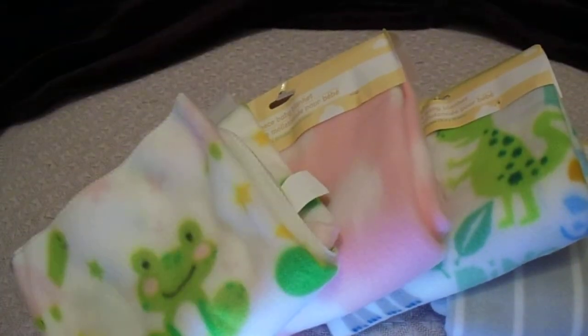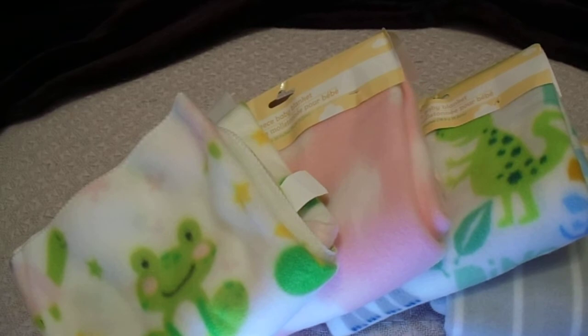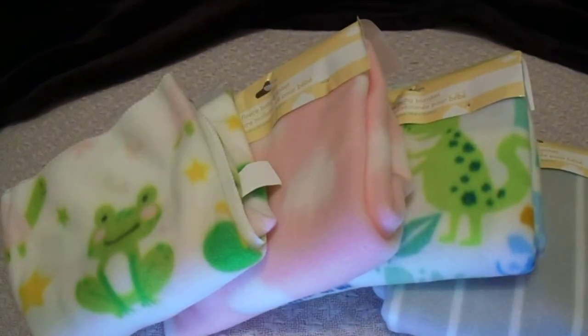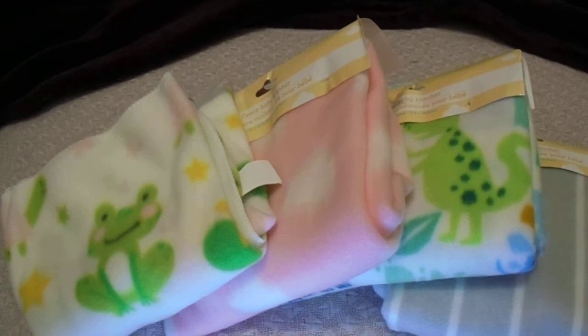I'm gonna show it to you guys upside down because it's got some cute little frogs. I love frogs — I've always liked them since I was a little girl. Right now I collect unicorns, frogs, and camels — those are all my favorites. This one I'm assuming could be for a boy but I'm gonna make this for boy or girl because it's so darn cute.